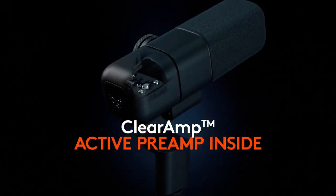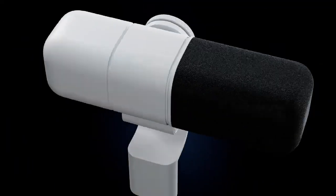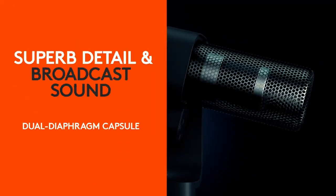In my quest for better audio quality, I recently upgraded my microphone to the Logitech Sona, an XLR dynamic mic with clear amp technology. It delivers excellent audio performance and comes in a stylish black or white design.